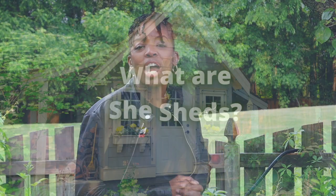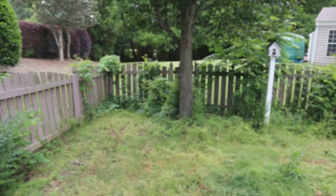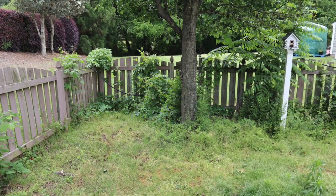So, what are she-sheds? She-sheds are the equivalent to a man cave. They are a refuge where women can get away from their spouses, kids, and work. This area right here in my backyard would be the perfect space for a she-shed.